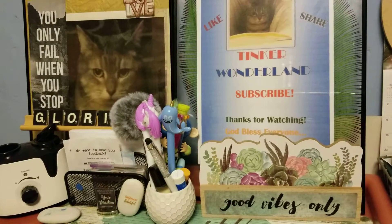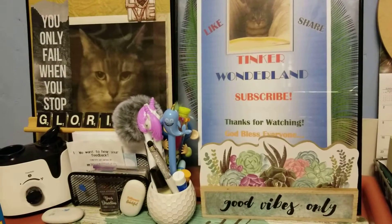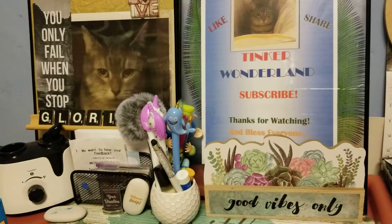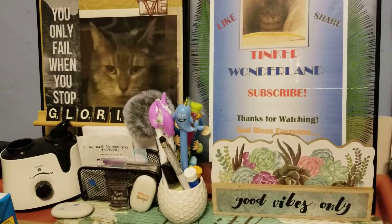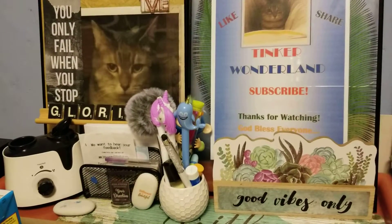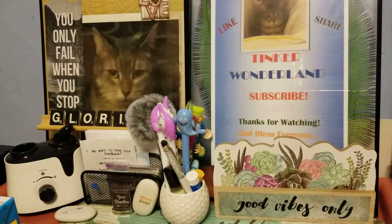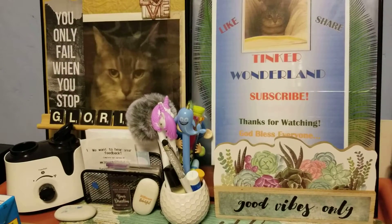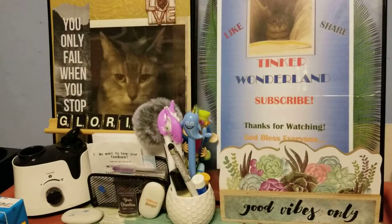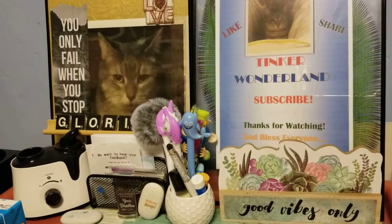Hi everyone, this is Gloria. Welcome back to our YouTube channel Tinker Wonderland. Today I will show you the PetSmart haul. We got something for my kitty — it is her birthday. I didn't get a chance to do this haul yesterday because I spent a little more time with my kitty. So I'm just going to show it to you if you are interested. Hang out with me.